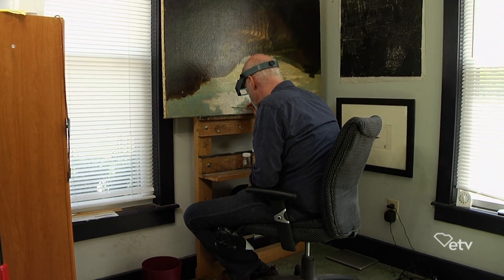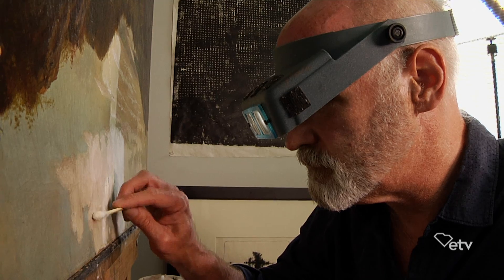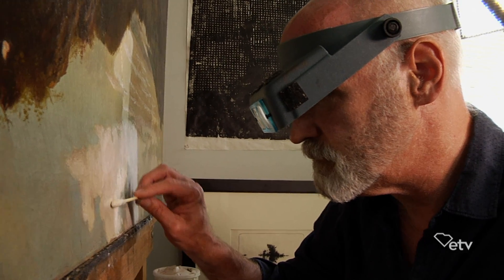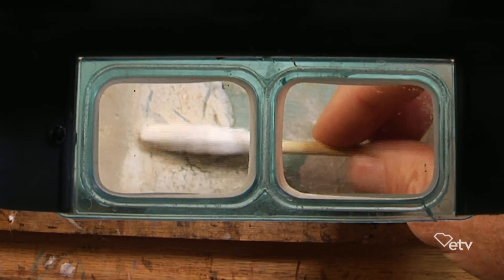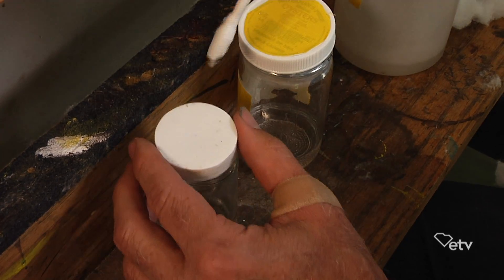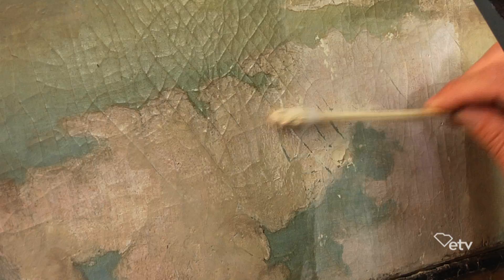Paintings have varnishes on them that discolor as they age, which makes a painting look dark and flat. A lot of times what I'm doing is removing grime and removing varnish. pH is important to be aware of in cleaning paintings because you don't want to damage the paint layer.